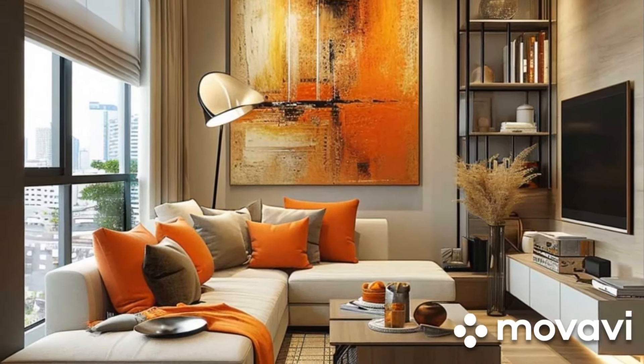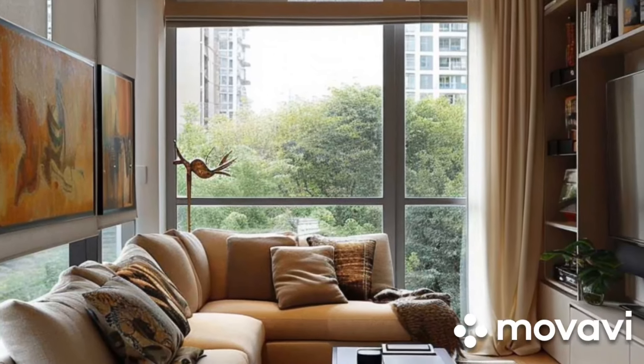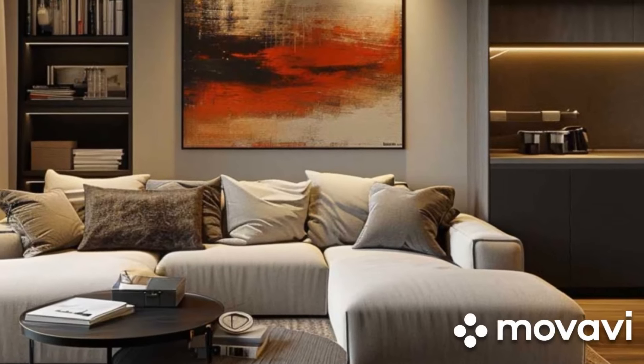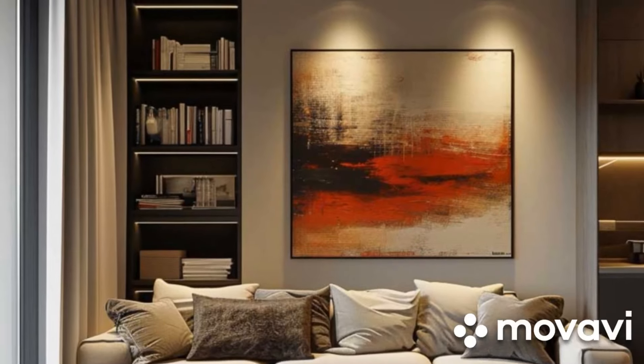Be flexible with your seating arrangements. Instead of traditional bulky sofas, consider modular or sectional seating that can be rearranged to fit different layouts. You can also incorporate space-saving seating options like stools or poufs that can easily be tucked away when not in use.